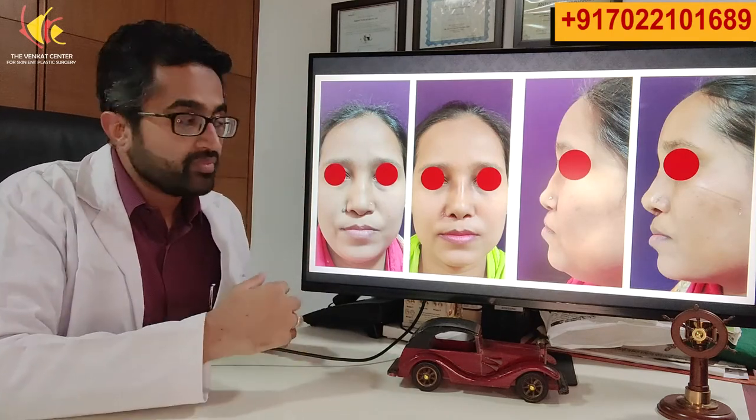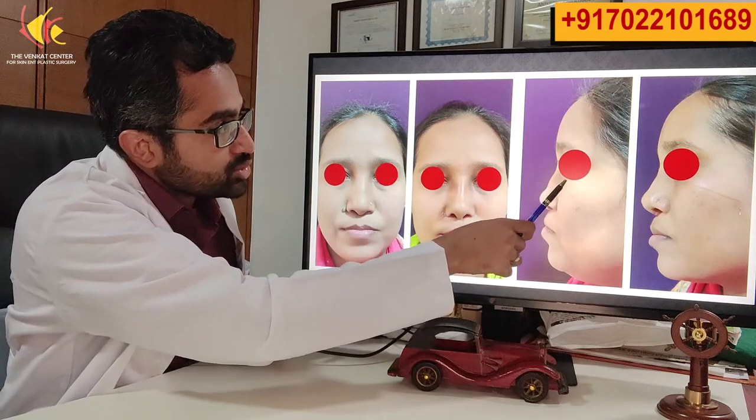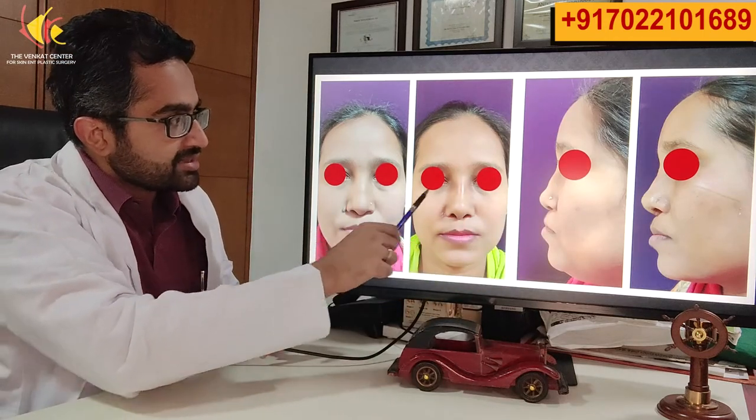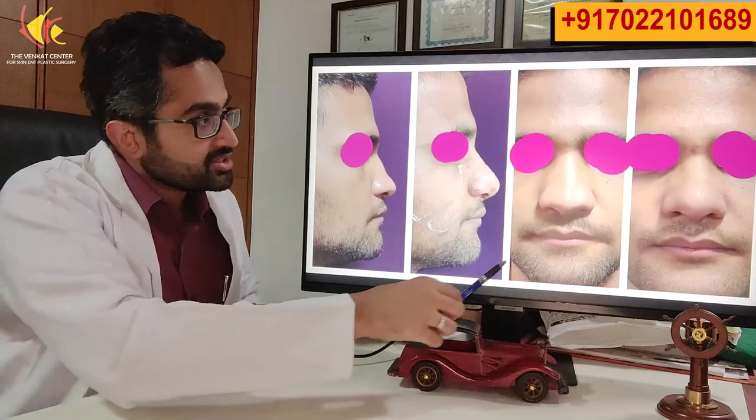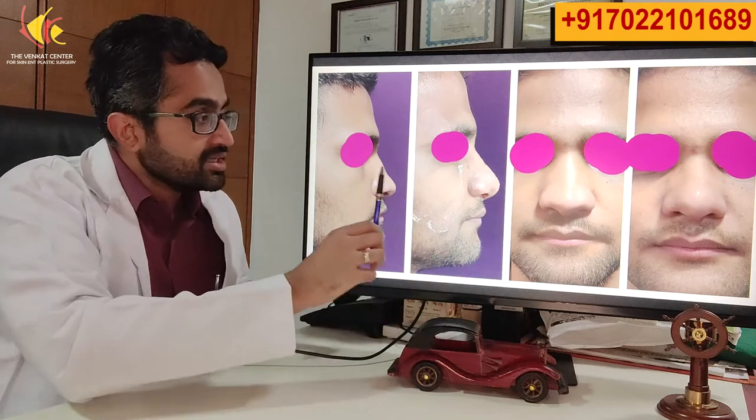Now let us look at some cases of augmentation, where we need to make the nose bigger. This patient had a depression known as a saddle nose — we augmented it with cartilage, and the nose went from very flat with no nice lines to having nice defined lines. This augmentation was done with rib cartilage. To augment the nose you can either add artificial material like silicone or your own body's cartilage from the rib. We generally prefer rib cartilage because it's your own body material and stable for a long period of time. Silicone implants are technically easier but can have complications even years later. Another patient with a saddle nose was augmented with cartilage — the result shown at one month after surgery. With augmentation especially there is a lot of swelling and it takes time for the full result to be visible.